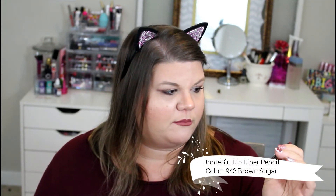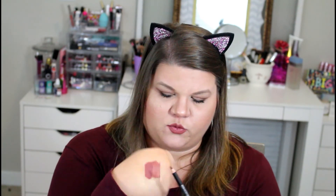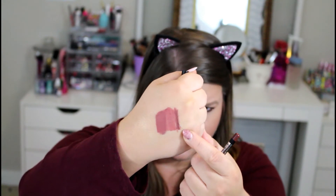This Tarte Lip Paint retails for $20. The last item in this box is a lip liner that retails for $5, and this is from Junt Blue — shade 943 Brown Sugar. I did go ahead and swatch that pencil, and we're going to swatch it a little bit more right here. I think it'll go really well with the lipstick.